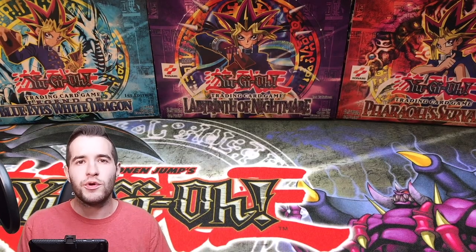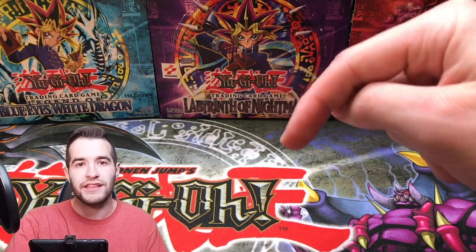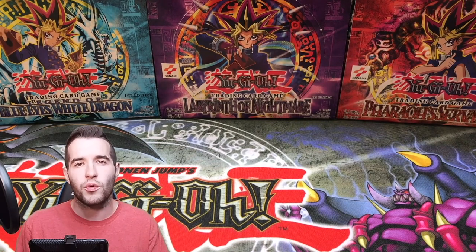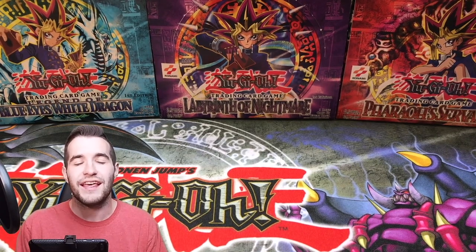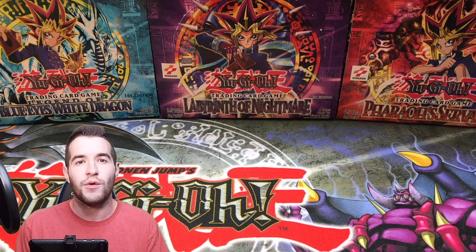I won't be doing a box break on the YouTube channel this week since we're still selling the Metal Raiders box. But I will be doing a live stream on Whatnot tonight selling some singles — it's an auction platform, just follow the link in the description and download the app. I'm going to sell some singles, possibly some first edition cards and near mint stuff. This weekend we might have two box breaks, one for Metal Raiders Unlimited. Check me out there!